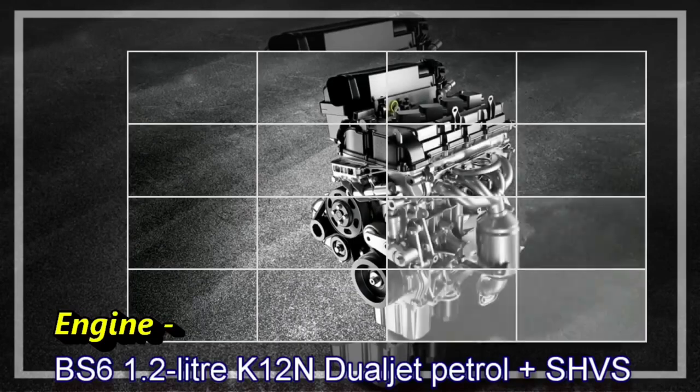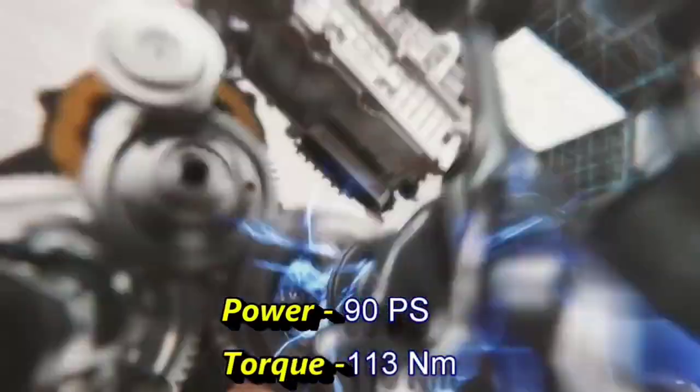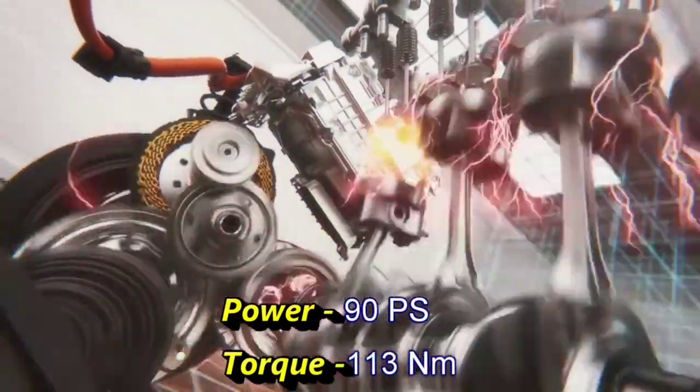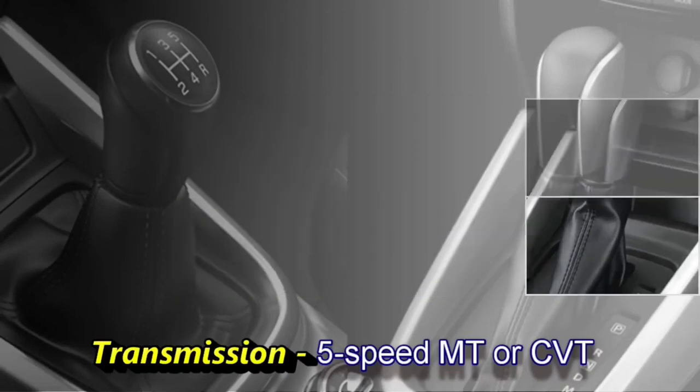Let's talk about the interior specifications. You will get tilt and telescopic steering, front seats with storage, side door bottle holders, armrest, Smart Play infotainment system, and a bigger boot.